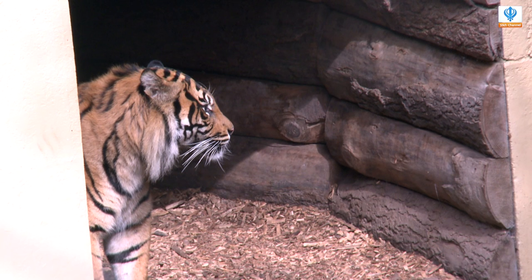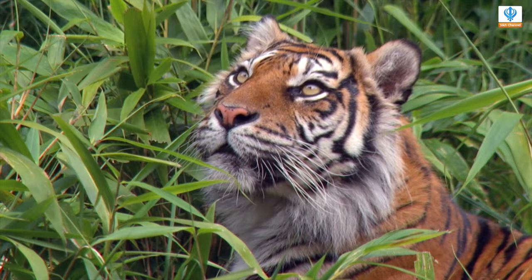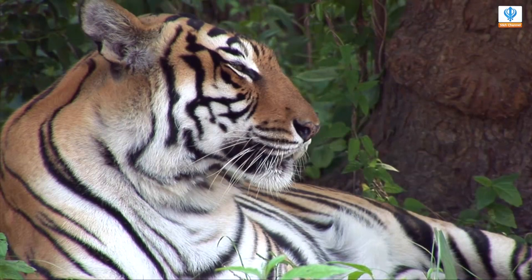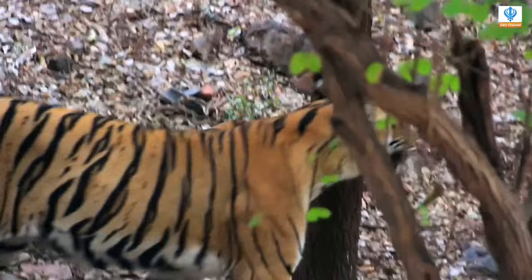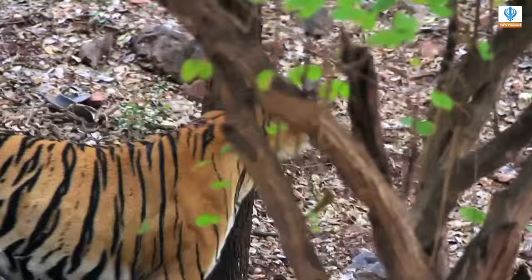The tiger locates its prey through its good sense of hearing, sharp eyesight, and strong sense of smell — a tiger can see six times better than people in the dark. They use their powerful jaw and teeth alongside sharp claws to capture, kill, and eat their prey. In order to be successful when hunting, they are extremely careful and quiet, creeping close to their prey. Unlike most cats, these tigers like water and are good swimmers, and often lie in water to cool themselves down.